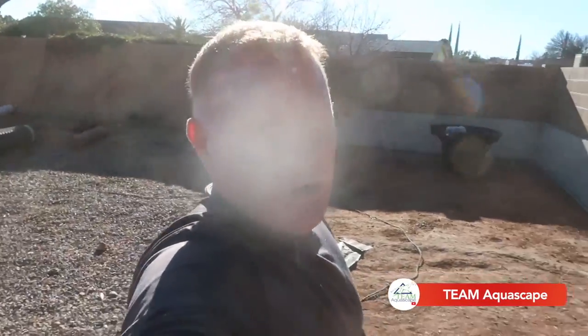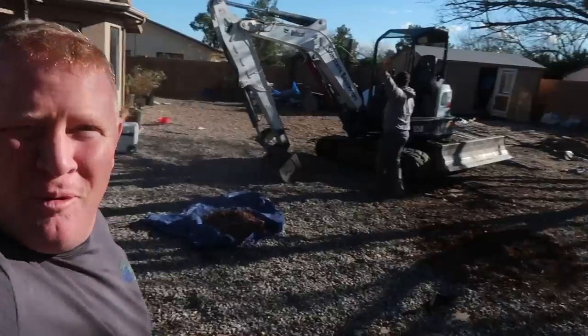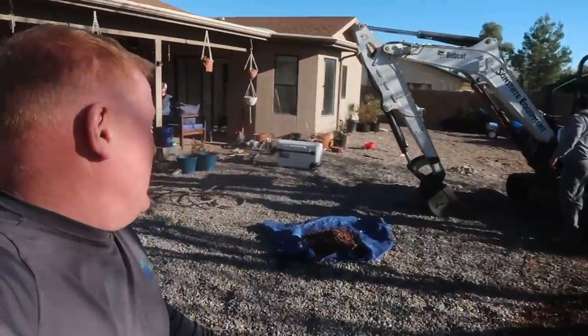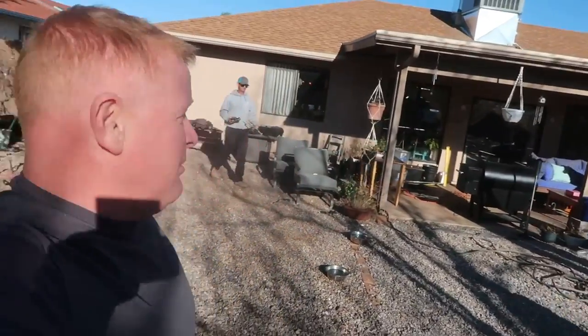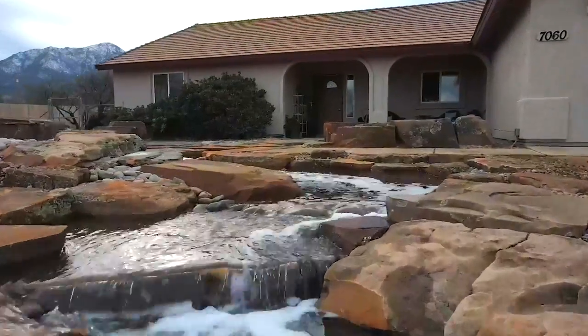Hey everybody, it's Brian with Team Aquascape and I am here in Hereford, Arizona. I'm out here with my good friends Ralph B. Zad from Pondscapes AZ and Jack Harju from Atlantis Water Gardens. They've been out here for a week already, so I've got them at probably about 60% because they busted their butts building a pretty epic water feature last week.